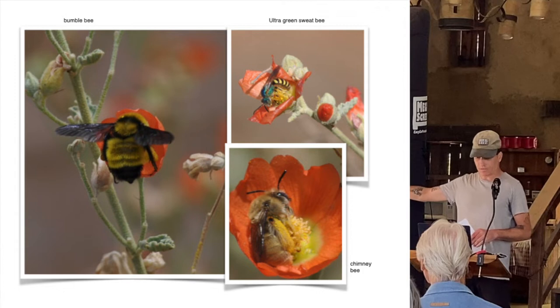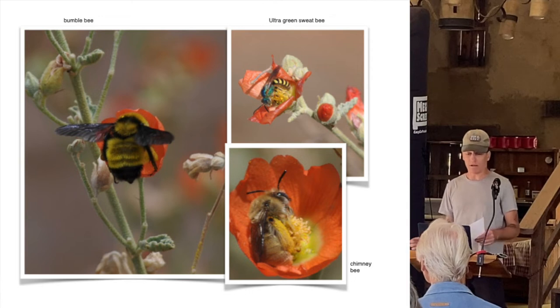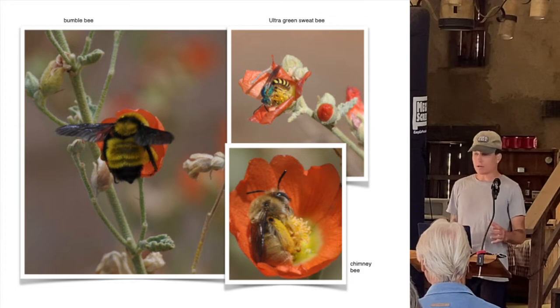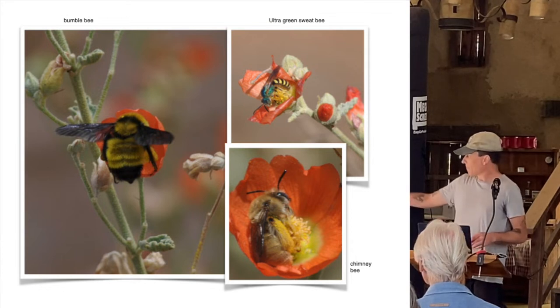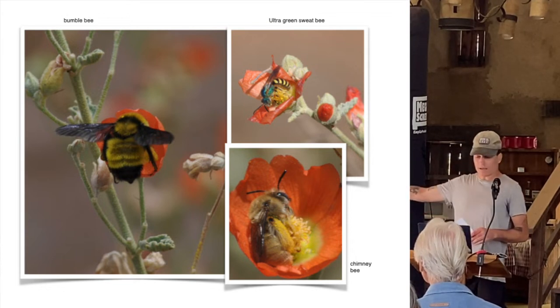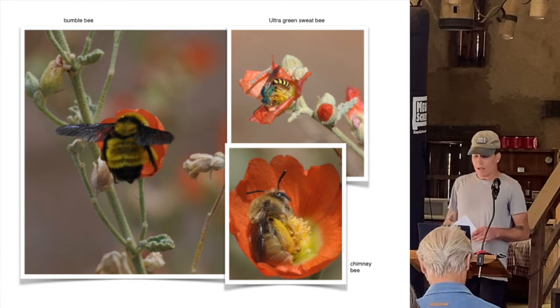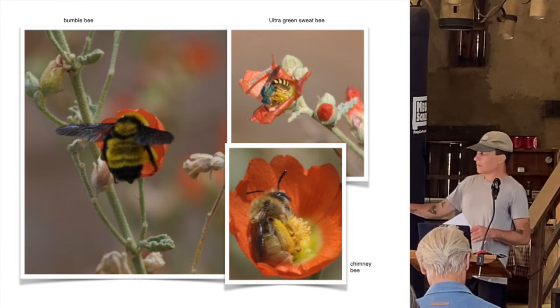Here are just a few of the species. We have bumblebees - there's quite a variety of them - those are the ones that look like teddy bears floating around. People tend to be intimidated by them but they'll leave you alone. The chimney bees are one of our nesting bees - really cool, you'll often see them huddled up in flowers together. And then we have the ultra green sweat bee, which you'll see throughout the season.